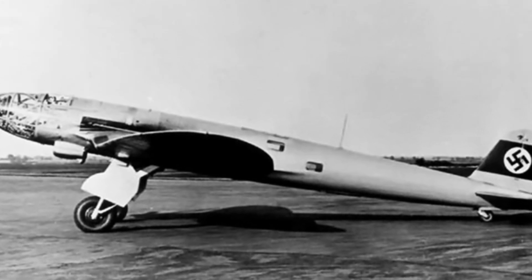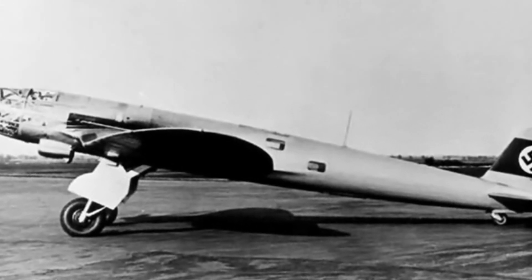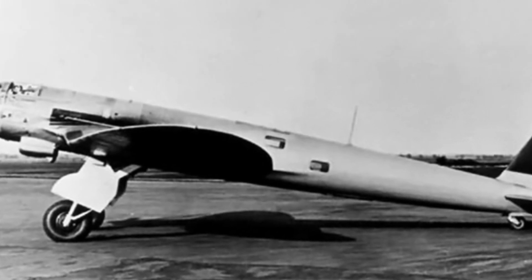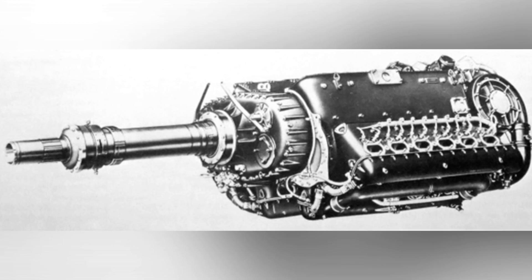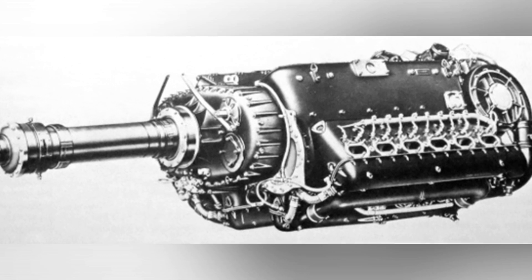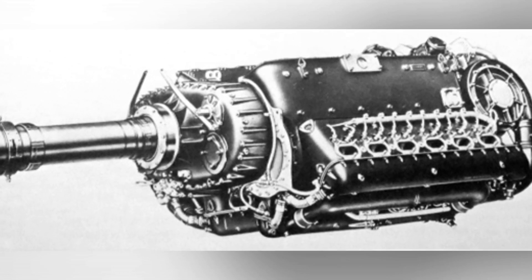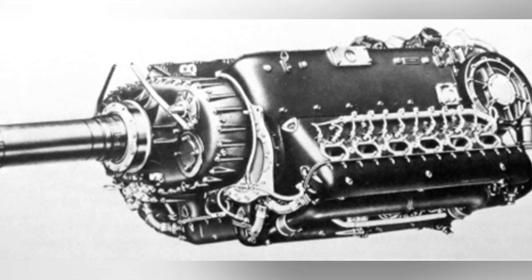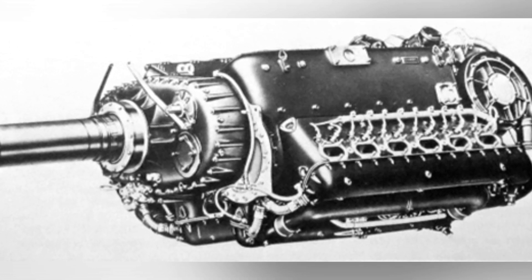The He 119 had obvious German characteristics, with a fully metal structure and a sleek, elongated body. It had a low monoplane with a gull-wing design, and in order to achieve high cruising speeds and minimize drag, the aircraft didn't even have a protruding cockpit. To reduce drag, the designers did not install the engine compartment on the wings, but instead installed the engines inside the body.